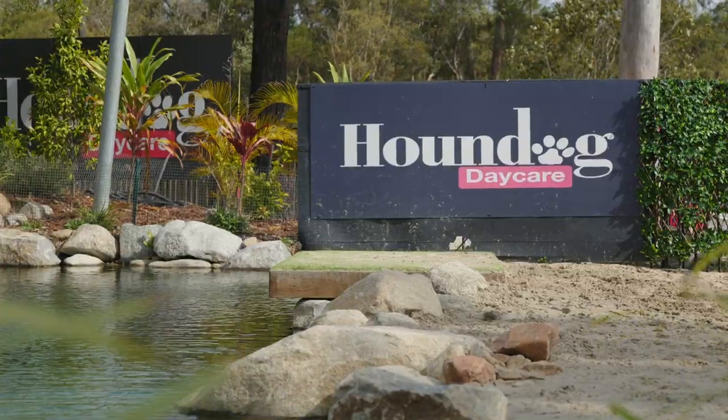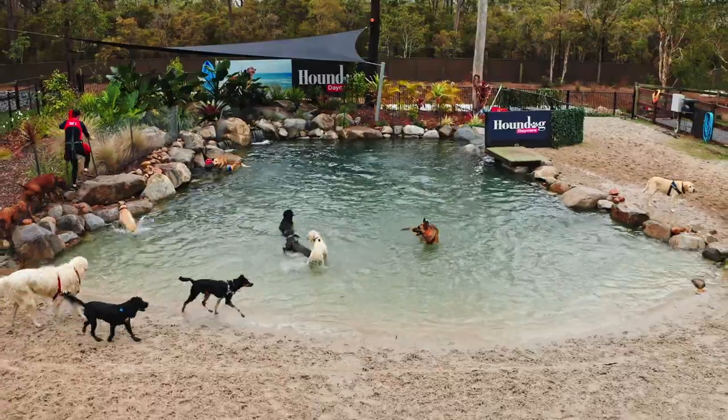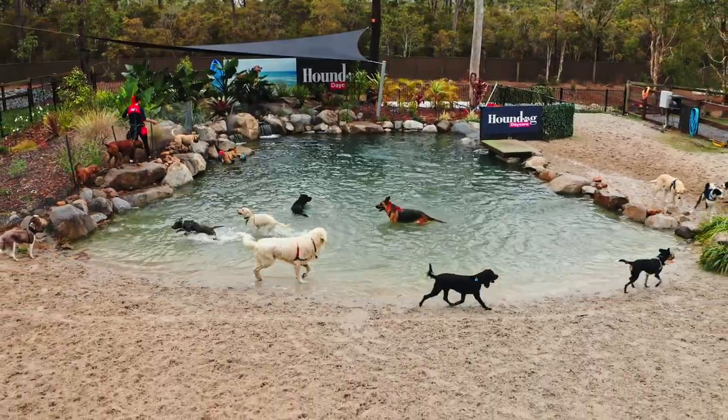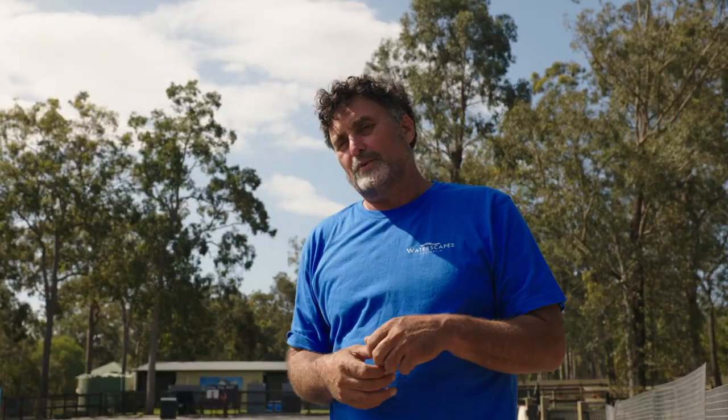I think my favorite part of this one is the beach — being able to do such a large, wide, gentle entry. I think it's got so many applications: the deep areas plus that beautiful shallow gentle entry. And I love the waterfalls on this one, especially the big splitter rock in the middle of the waterfalls.